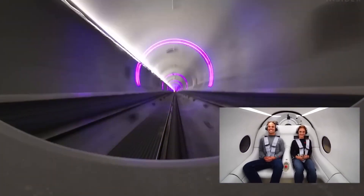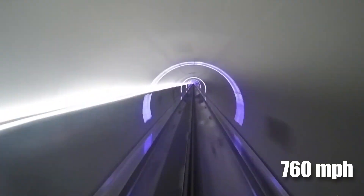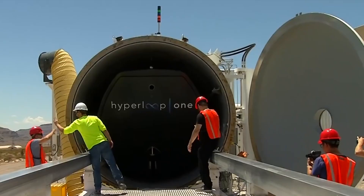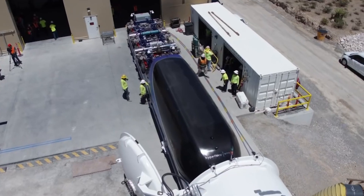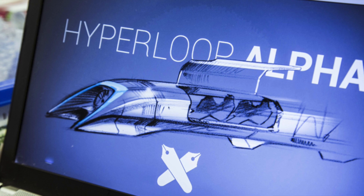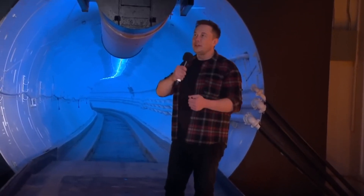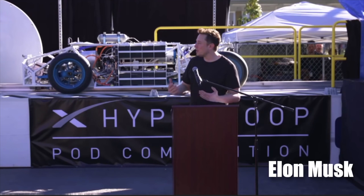Imagine zipping from one city to another at nearly 760 mph, suspended in a sleek pod inside a vacuum tube. Sounds like science fiction, right? But this is the bold vision of Hyperloop Alpha, a revolutionary transportation system proposed by Elon Musk.